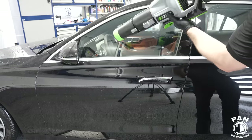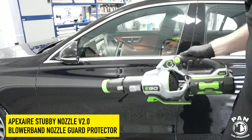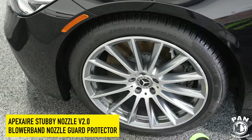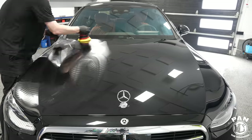Talking about drying — we're now going to dry the entire vehicle. I'm using my Ego 650 CFM cordless lithium-powered blower to blow the car. Always wear ear protection. I also have the Apex Air Version 2 stubby nozzle and the blower band — that green tip — to help prevent any scratches if you accidentally hit the paintwork.